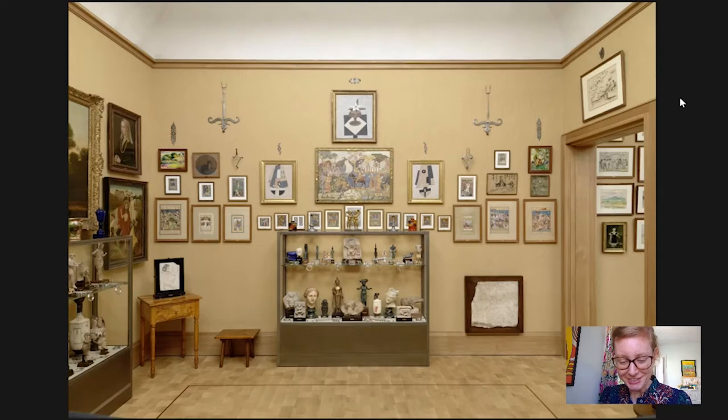Hi everybody and welcome to today's Barnes Takeout. My name is Amy Gillette, I'm a collections researcher. Today we're going to head into room number 16 of the Barnes Foundation, and it's a good thing that we're doing this digitally today because we're going to be looking at a very small image in the very edge of the display over here.